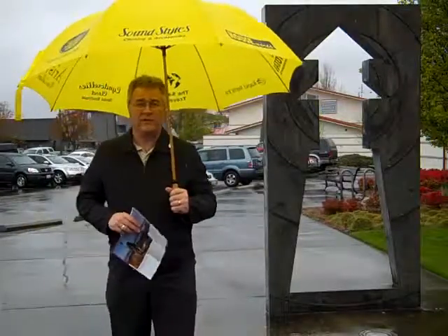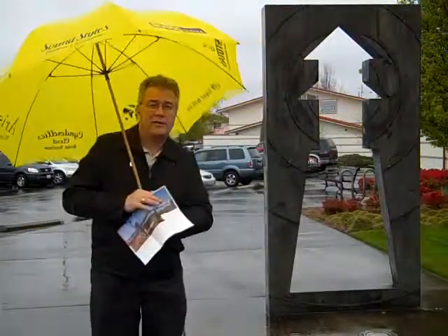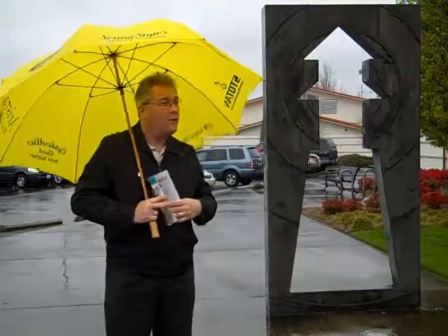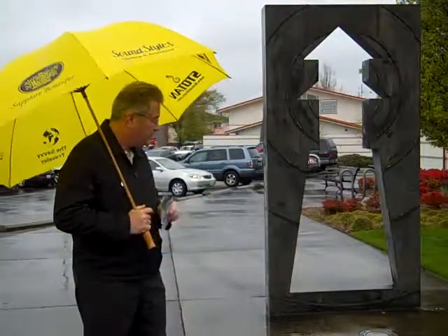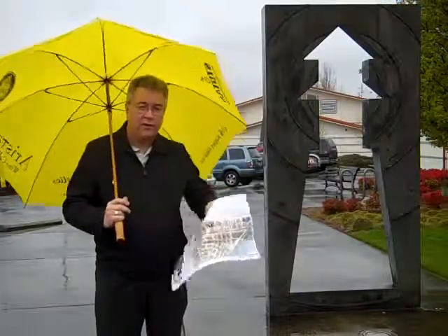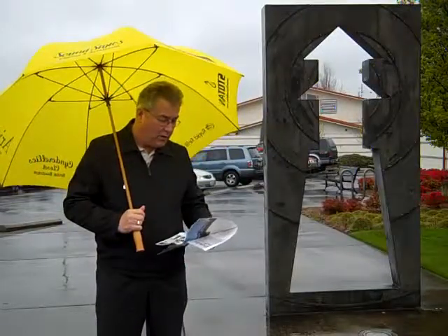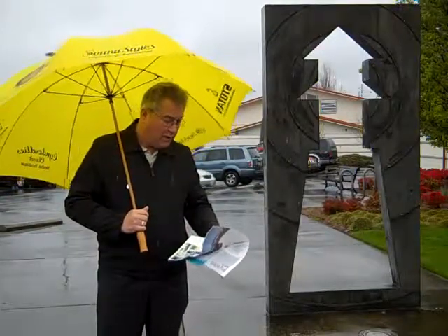Hi there, this is Wayne Perser with 365 Things to Do in Edmonds, Washington. Today we're here at the Public Safety Building in Edmonds, at one of the artworks — the sundial that was donated to the city with the Arts Commission in 2001. It's called the Edmonds Noon Mark Sundial.